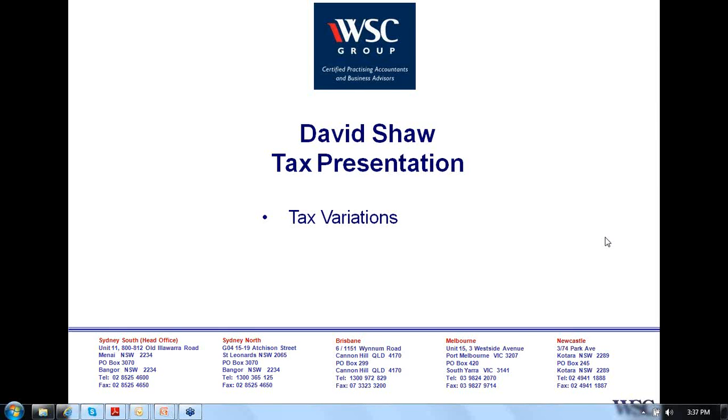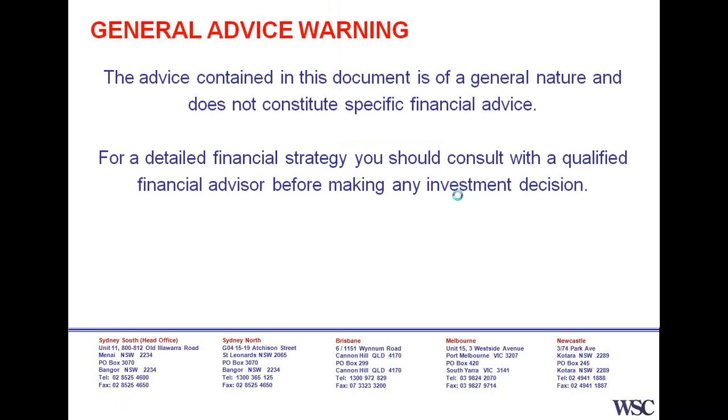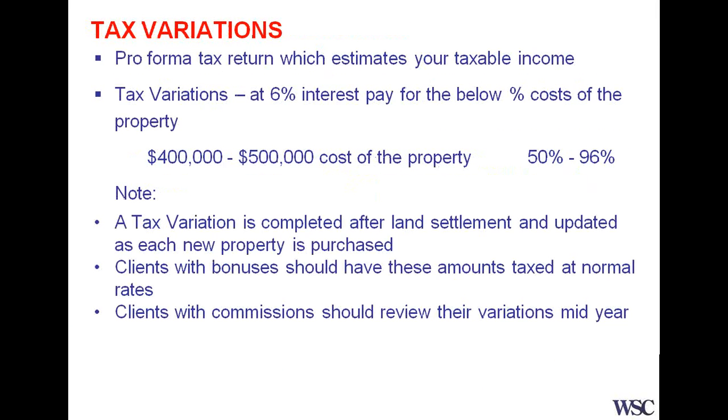It's amazing how many people I talk to that actually don't know what a tax variation is. The tax variation has basically been designed by the tax office. It's called a 1515 and it's simply a pro forma tax return which estimates your taxable income. What we do is we look at your income, less any property deductions and other general deductions, and we put together a pro forma tax return, not dissimilar to your own tax return, in estimating your taxable income.